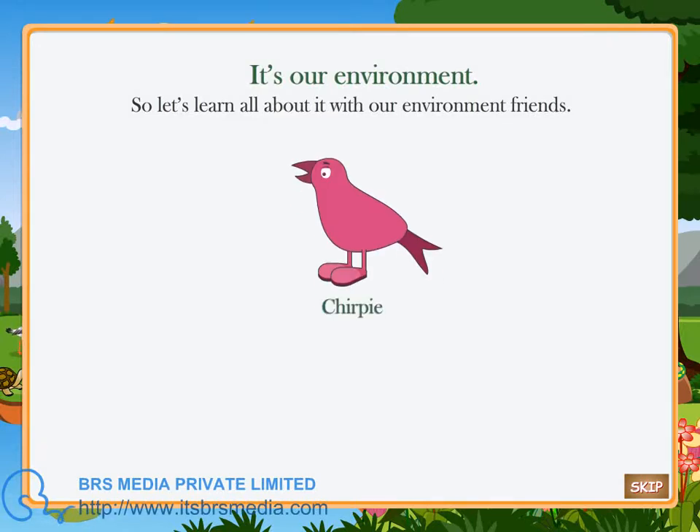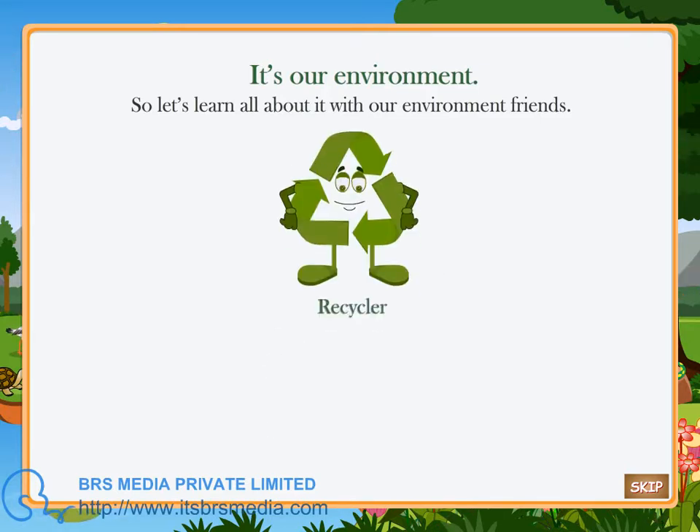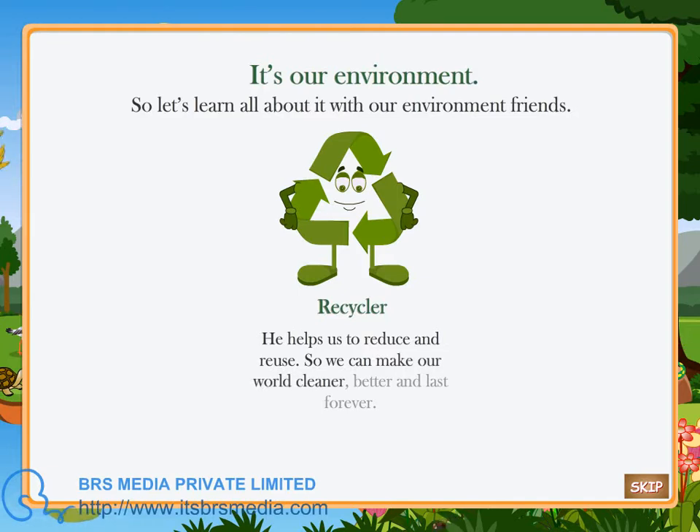Chirpy — she is our animal world representative. She stands for all the animal life on the earth that we cannot do without. Recycler — he helps us to reduce and reuse, so we can make our world cleaner, better and last forever.